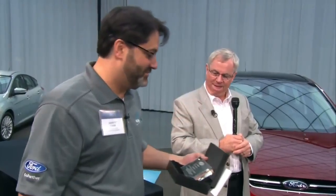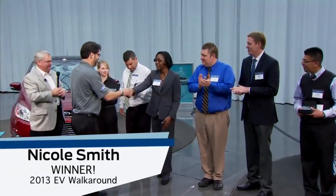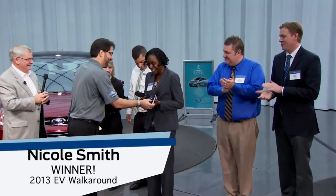The winner of our first EV walk-around competition is Nicole Smith. Congratulations. Thank you. There you go. Thank you.